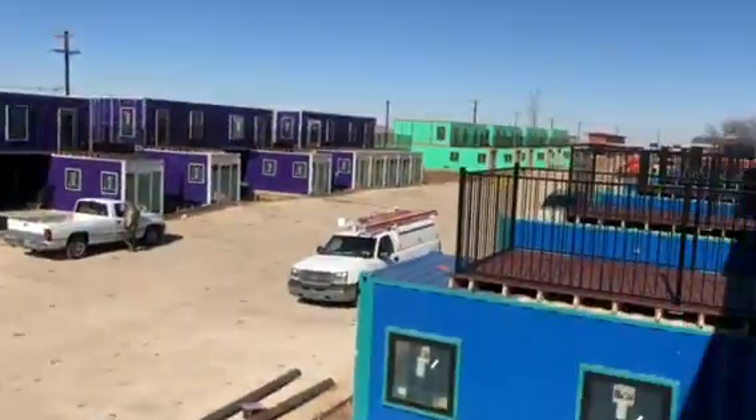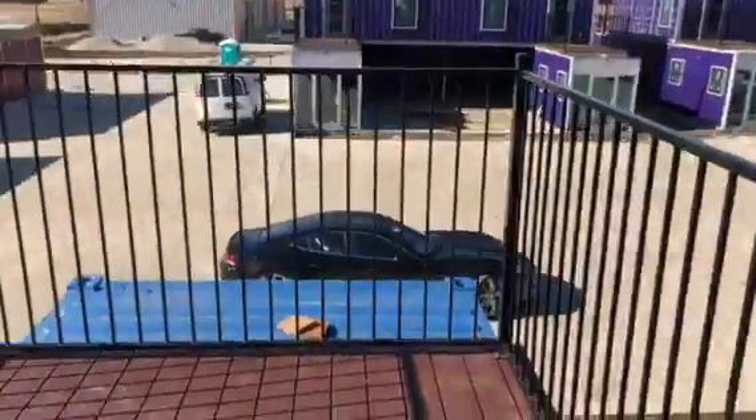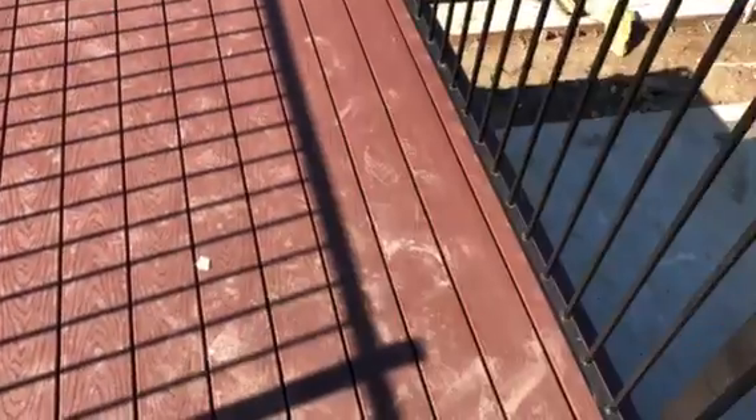We've got the little patios out here. Gonna put some astroturf right down there on the end, so there'll be a little grass. This product on the deck is called T-Rec — supposed to last a really long time. See you next time.